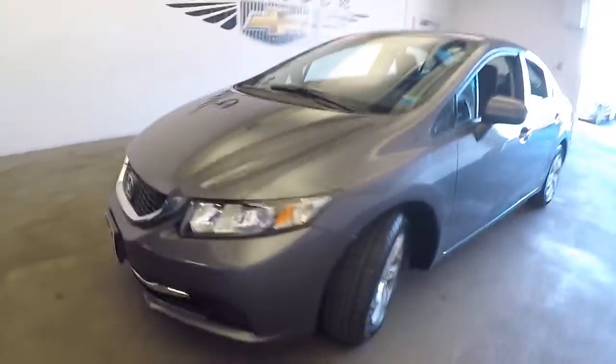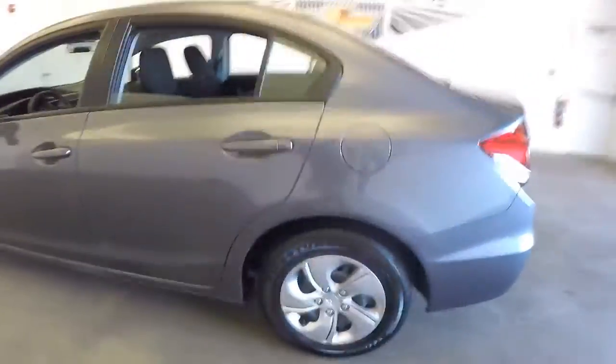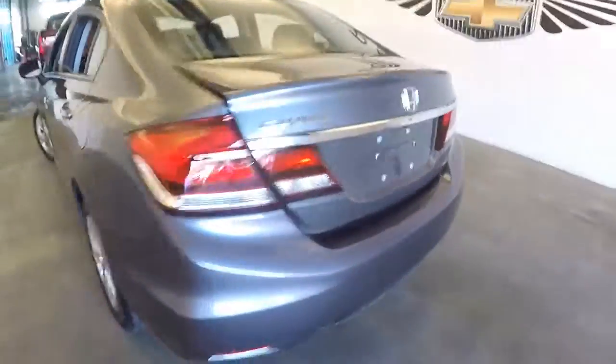2016 Honda Civic with only about 2,000 miles on it. Let's take a look, work our way from the back of the vehicle to the front of the vehicle, see if it's in as good a shape as we're hoping.